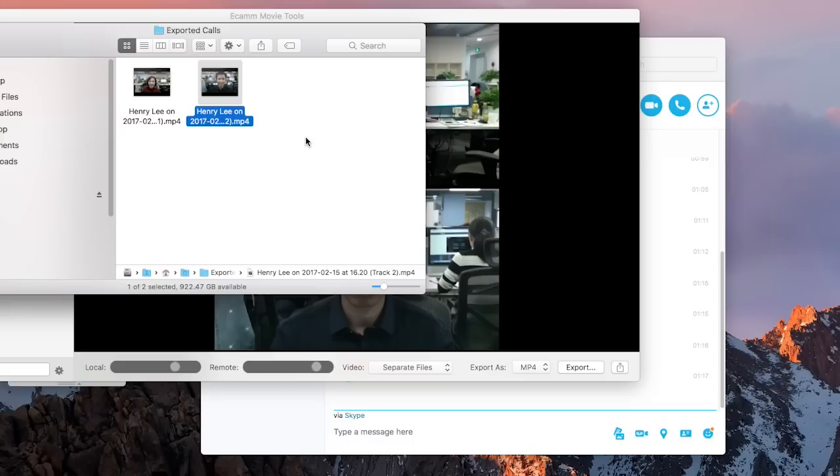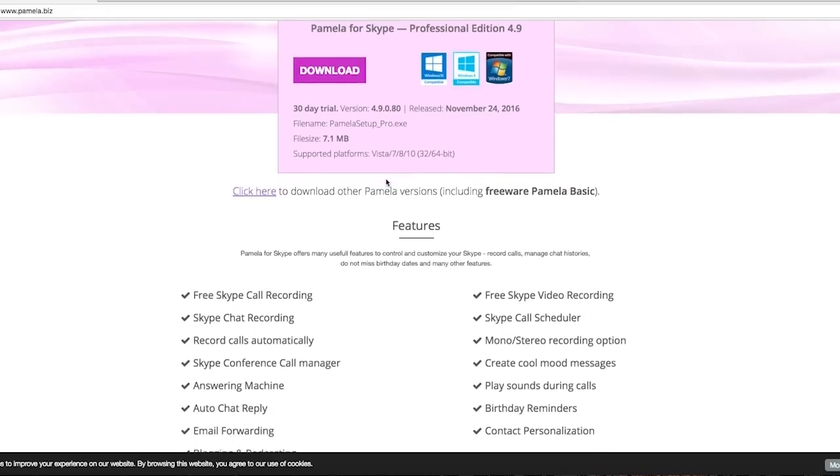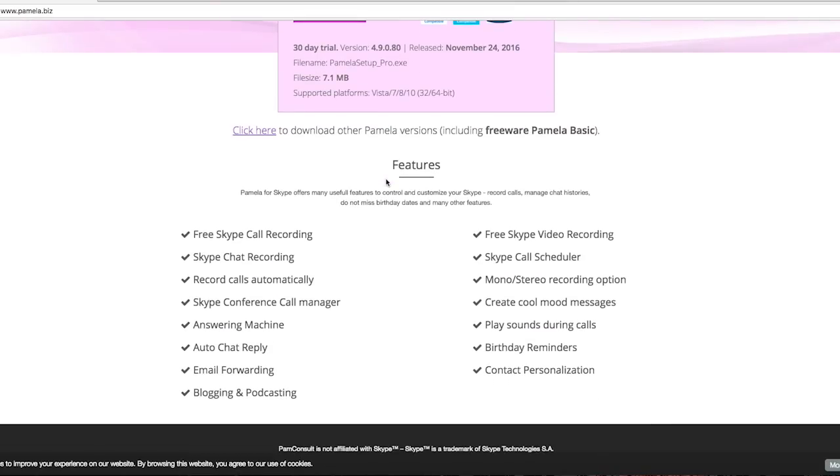Afterwards, you can also edit clips in a more professional video editor like Final Cut or Premiere. For Windows users, it's recommended to use Pamela Call Recorder to record Skype interviews, but it's just not as handy as Ecamm Call Recorder.